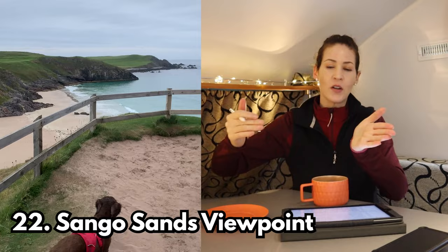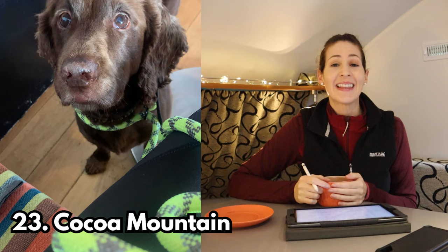Stop number twenty-two is just down the road from Smoo Cave — Sango Sands Viewpoint. It's a wooden walkway running along a ridge taking you to a nice viewing platform to take in the views of Sango Bay. Stop number twenty-three is another Cocoa Mountain — the chocolate shop. This is the one I went to. I didn't really like the hot chocolate but enjoyed some small chocolates and a toffee and white chocolate croissant. The place is also dog friendly, which is a bonus — though obviously don't feed chocolate to your four-legged friend.